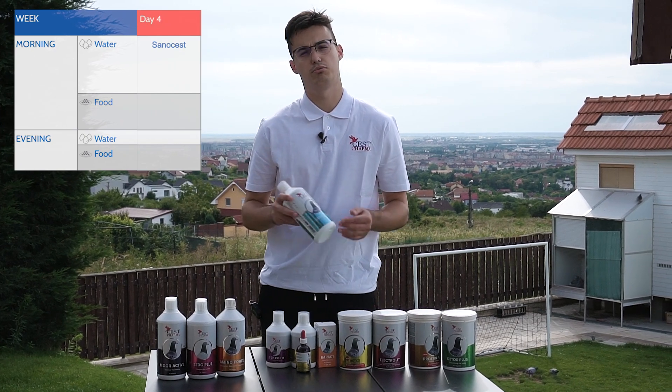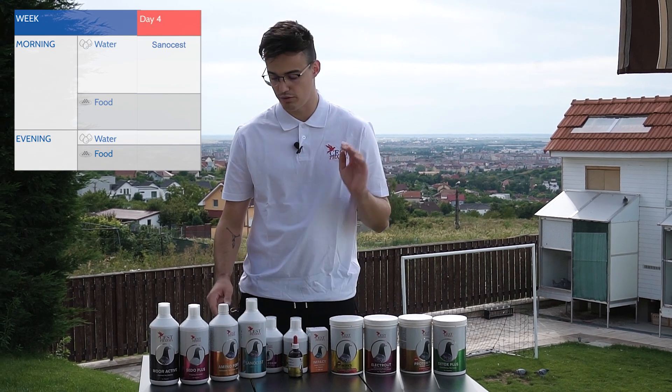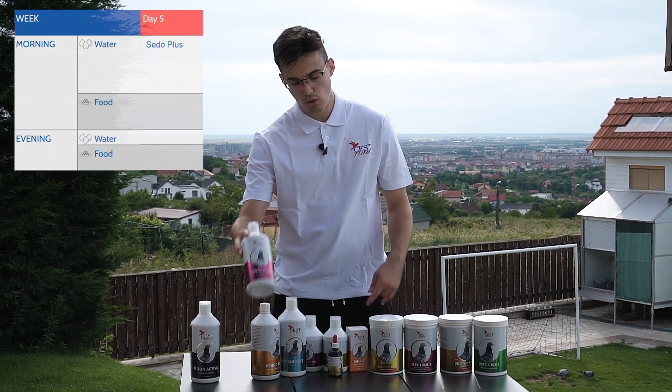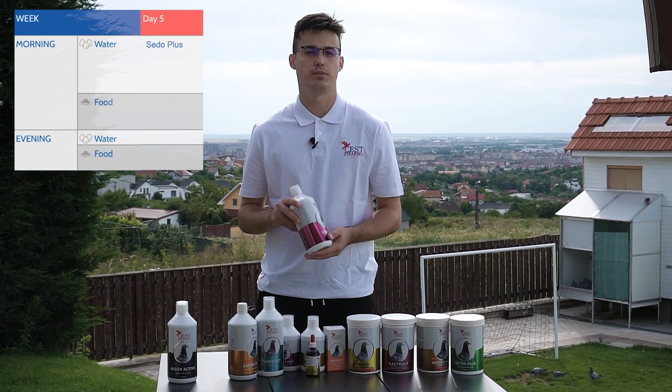On the fourth day, offer Senocest in the morning, then just clean water and food. On the fifth day, offer Seta Plus again — this is when we start to prepare for the next race by loading up the pigeons.